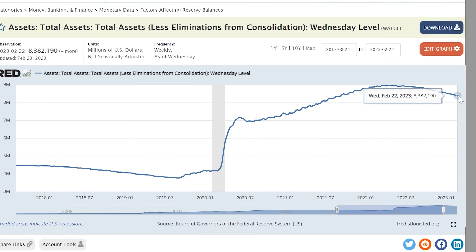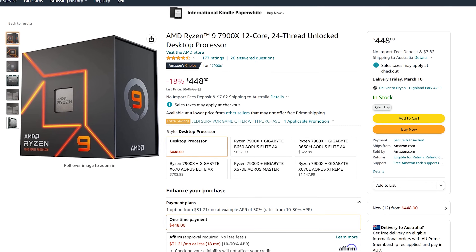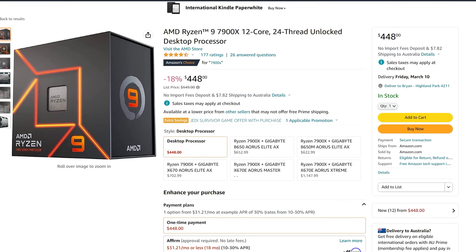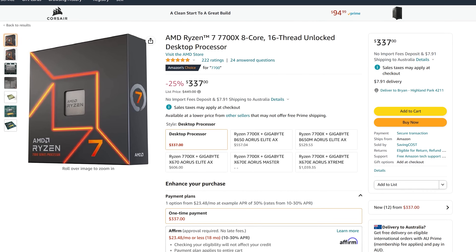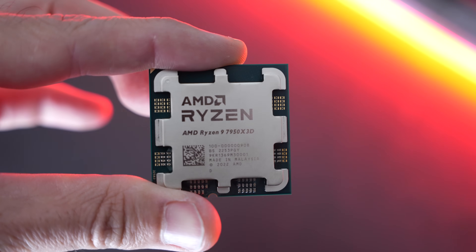Especially in the current economic climate where money is becoming tighter, the 7950X non-X3D model can be had for $100 cheaper, the 7900X for $450, and the 7700 for $330. All these models offer higher clock speeds out of the box, so if you're looking at them for productivity first, they'll do a better job. We will have a full review coming very soon, so stay tuned. But ultimately, if you want this performance, I'd just wait for that Ryzen 7 7800X3D.